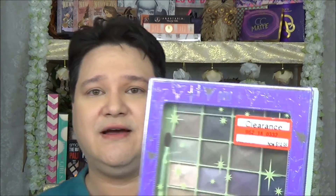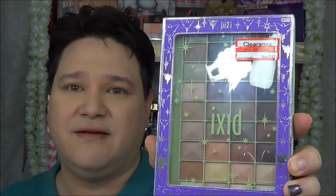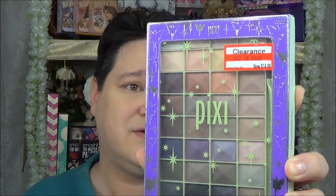Another thing I found at Target is this Pixi set — the Eye Alchemy Assortment. It was on clearance: regular $29.99, now $14.98. It's the Pixi Eye Alchemy Assortment Metallic Magic — 36 metallic eyeshades and a dual-ended brush. I did see something similar to this at Christmas time, and for $30 I couldn't see myself getting it, but for $15, definitely — what a great deal.